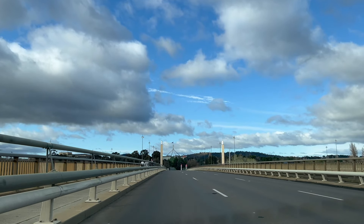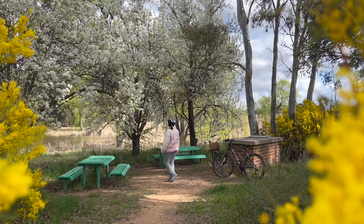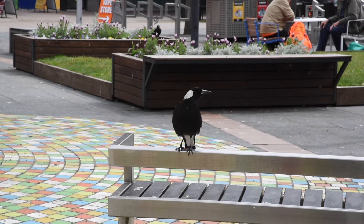We didn't visit just for the signs and backward sentences — looking at you, lane one form. Being just three hours away from Sydney, we decided to explore the laid-back Australian capital for a week. Stay tuned to see what Canberra has to offer, including a story where I got attacked by a magpie.